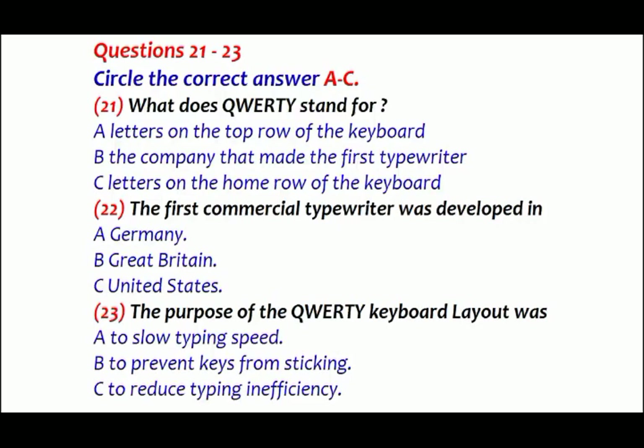Now turn to Part Three. You will hear a talk given by Kate Tomalin on the history of technology. First look at questions 21 to 23. As you listen, answer the questions.